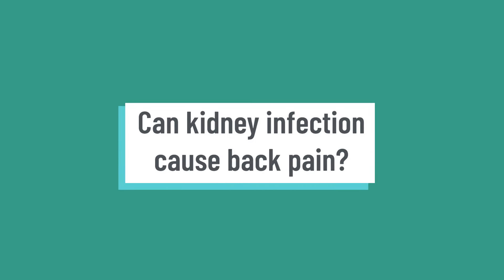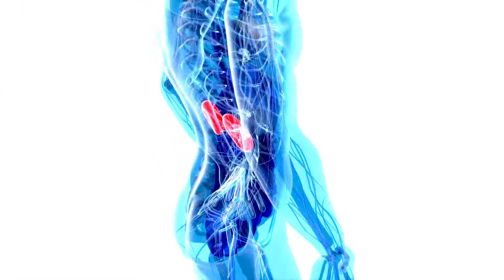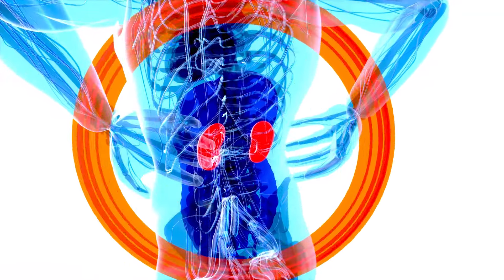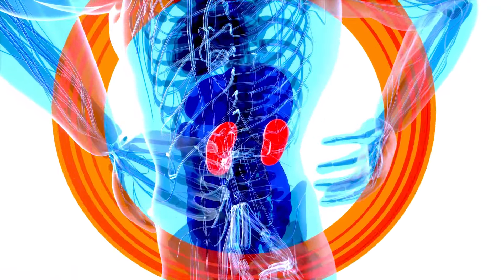The pain is typically on one side and can range from mild to severe. Can kidney infections cause back pain? The pain occurs because the kidneys are located in the back of your body. When the kidneys get infected, there is inflammation and swelling of the surrounding tissue, which causes pain. This inflammation and swelling can put pressure on the nerves in this area, leading to soreness.